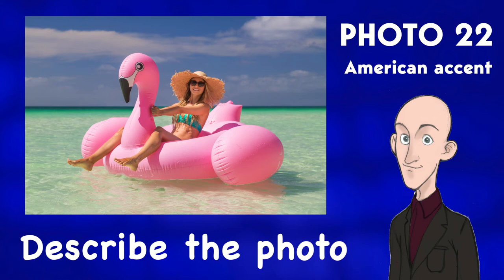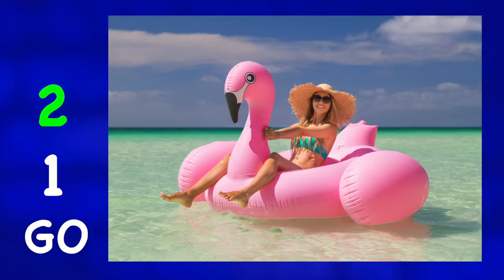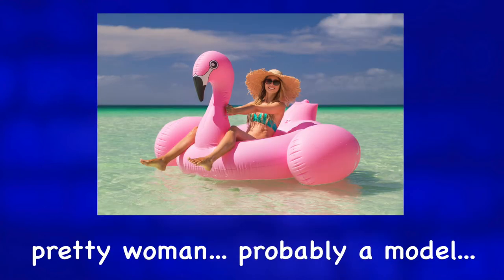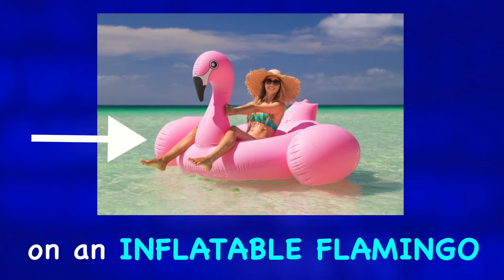Describe the photo. In this photo, we can see a pretty woman, probably a model, on an inflatable flamingo in the ocean.